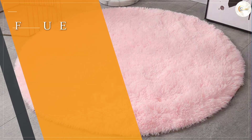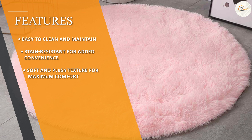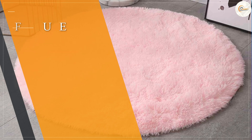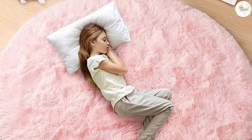Comfort is a top priority when choosing a rug, and this rug does not disappoint. It offers a luxurious and soft underfoot experience that makes you feel pampered and relaxed. The plush fibers provide a cushioning effect, allowing you to enjoy maximum comfort while walking or lounging on the rug.